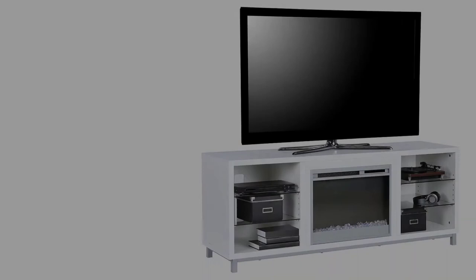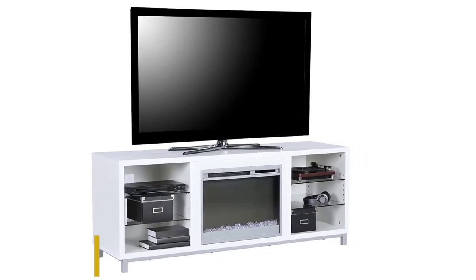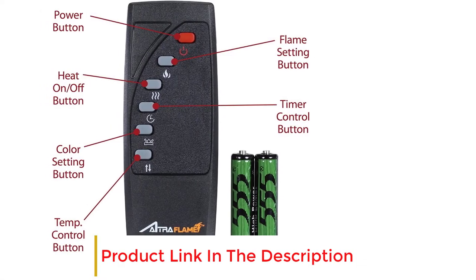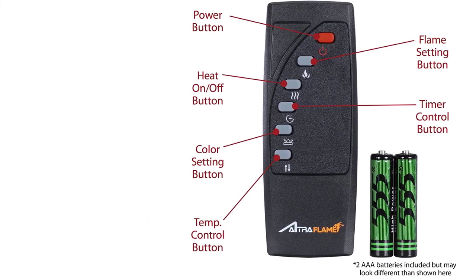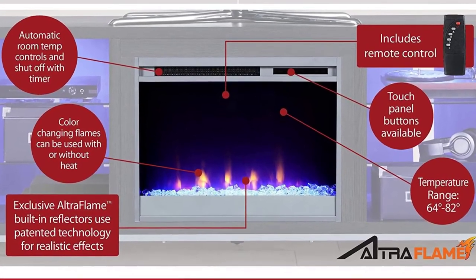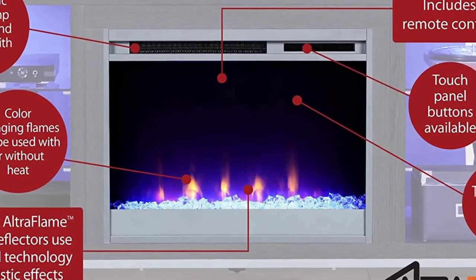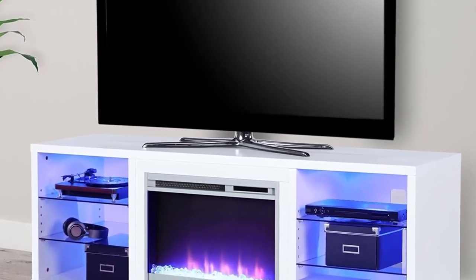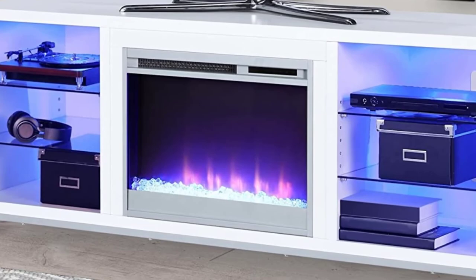The glass shelves reflect the LED light colors to create an appealing experience. With this unit you get six compartments to hold various items. The star of the show is the electric fireplace that presents realistic flames in different colors. The included remote will assist you in changing the flame color and adjusting the brightness from the comfort of your seat. The heating element and display element work separately, allowing you to enjoy either function independently.